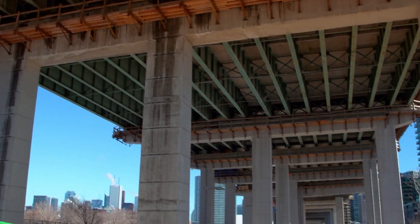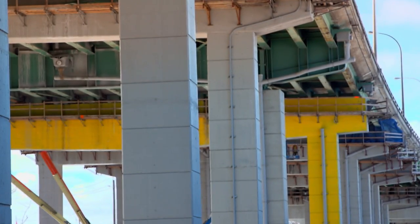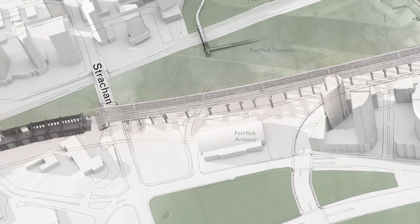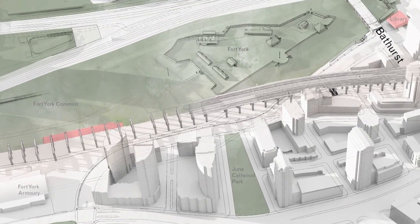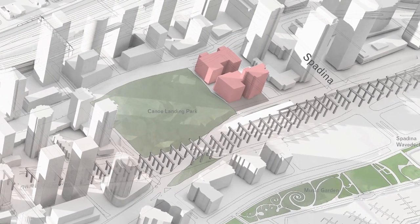How would you describe these spaces under the highway? What are these little areas? The spaces under the highway are structured by a series of bents, and these bents actually form 55 rooms. Think of it as a linear progression of rooms.